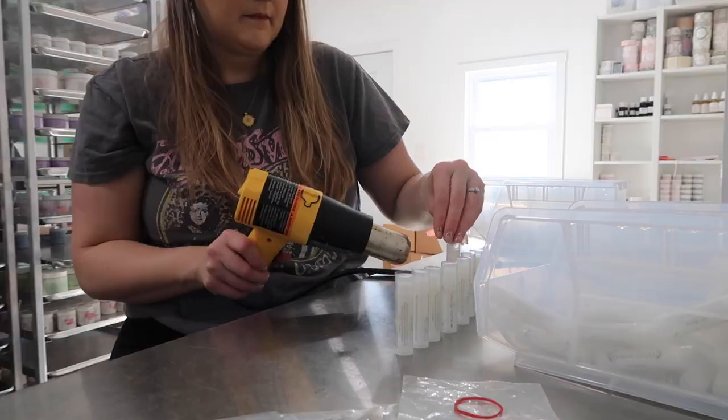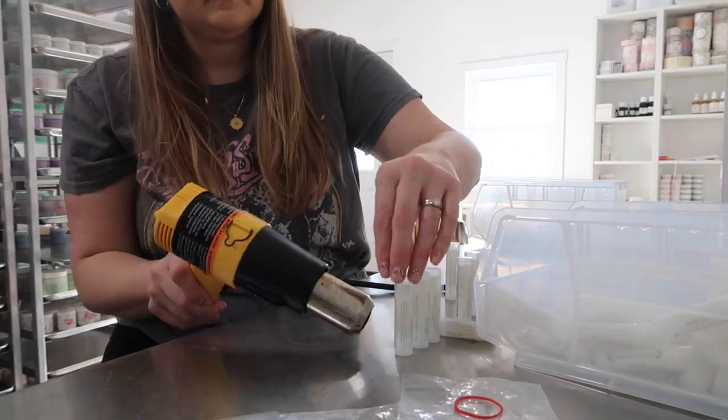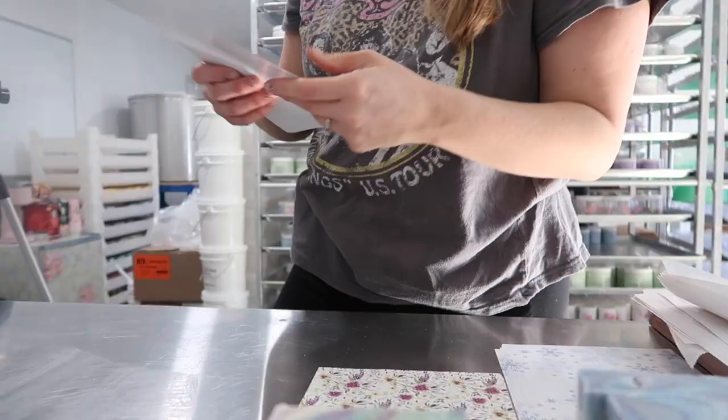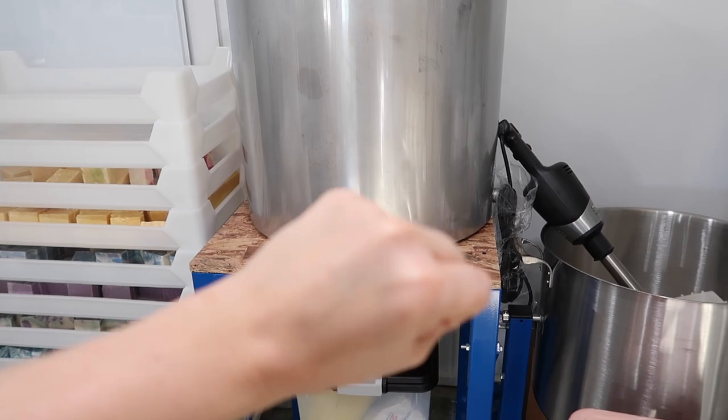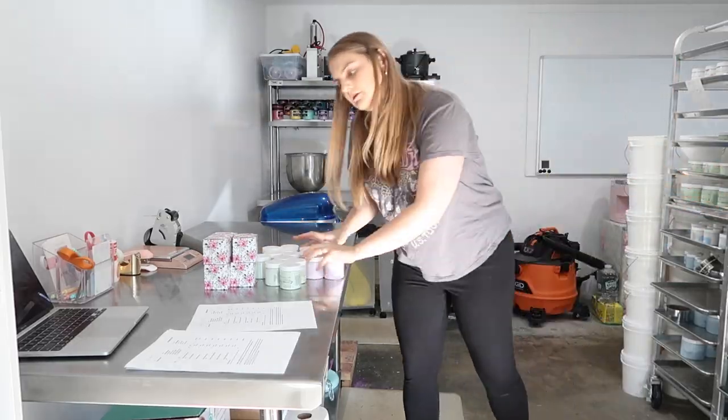We are in the thick of holiday and I wrap it like that. It's going to be a busy, busy day but I'm so glad you guys are here. Hello, my name is Caitlin if you're new here and I am in the studio.